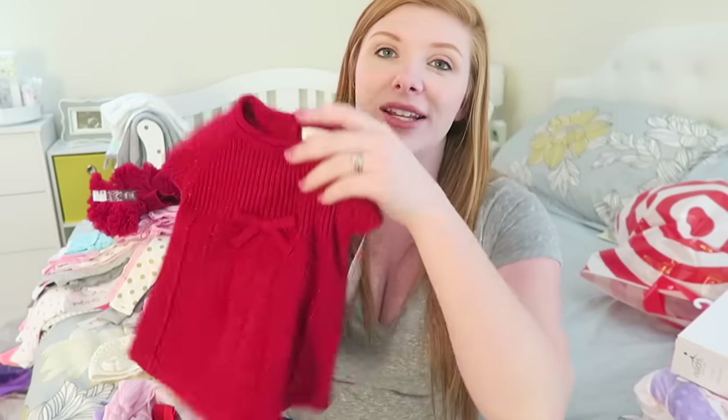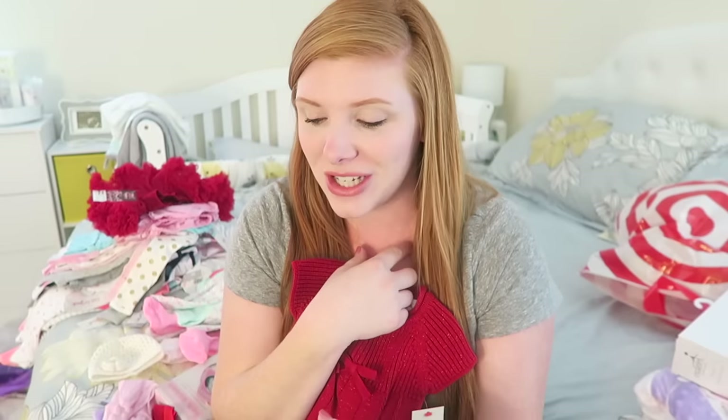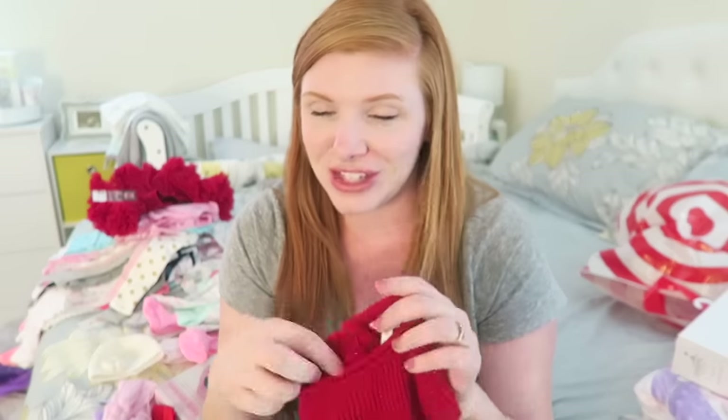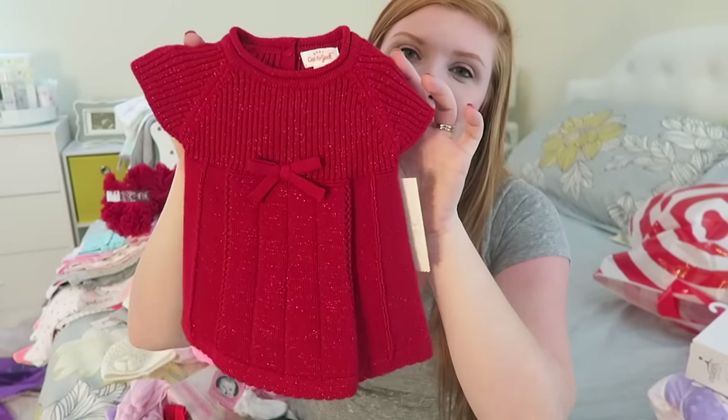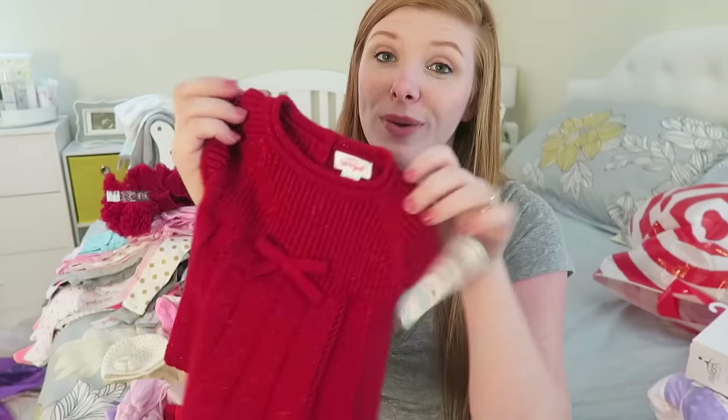Then this I got from Target — it is like a little sweater dress. I just die over sweater dresses. Lilia has a couple sweater dresses, and there's one that matches one of the ones that I got Addy today, which is just going to be super adorable. I'm so excited to dress them. I just have a thing about sweater dresses — I think they're super cute. So we got this little red one, perfect for Christmas time. We got this from Target.